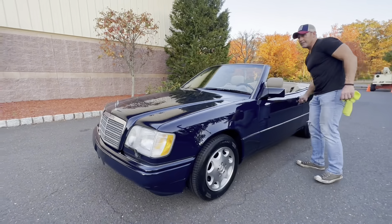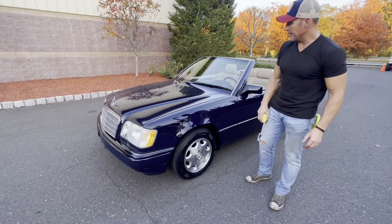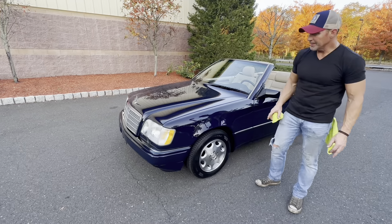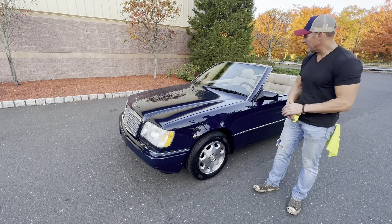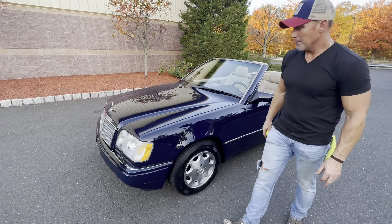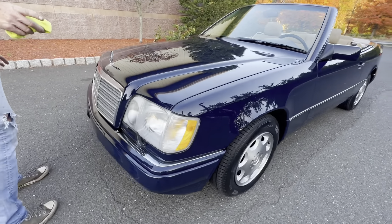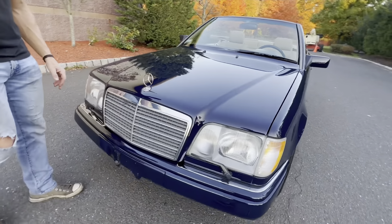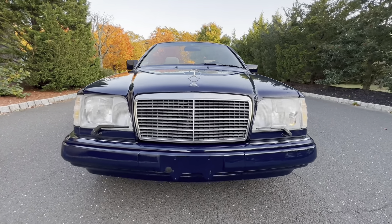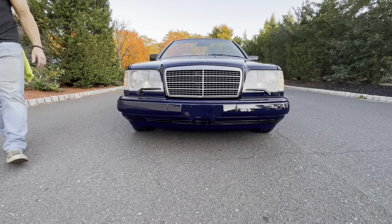Good afternoon, it's October 28, 2023. I'm going to briefly go over a car we have coming up for auction on Bring a Trailer as a no-reserve auction. This is a 1995 E320 Cabriolet finished in 904 Midnight Blue over parchment leather. This is a one-owner car from new, purchased at Contemporary Motor Cars in Little Silver, New Jersey, and has remained in this area since.